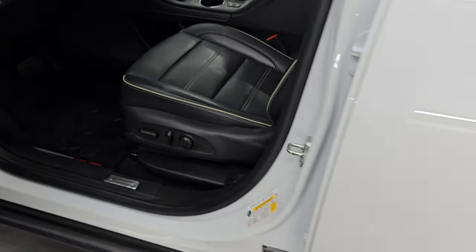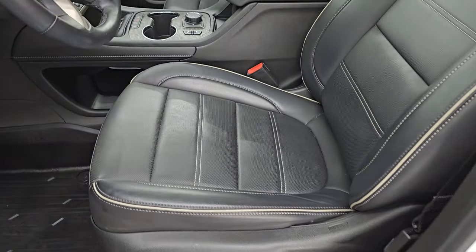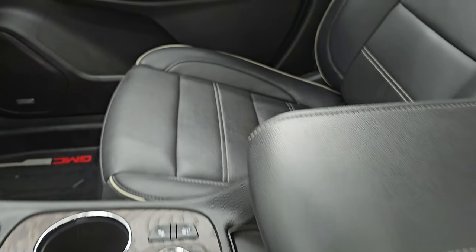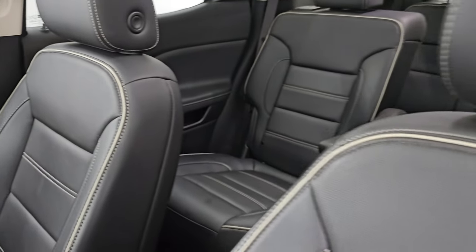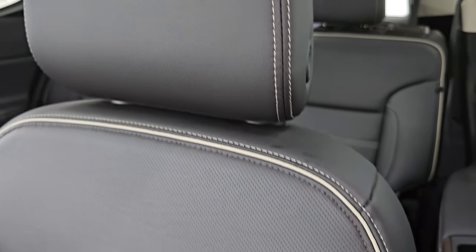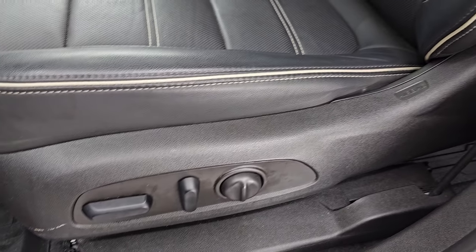Up front, the Denali package gives you the same black leather bucket seats. Both of these front seats are heated and cooled and power. No rips or tears on them. You get Denali stitched into the headrest with white piping on there.